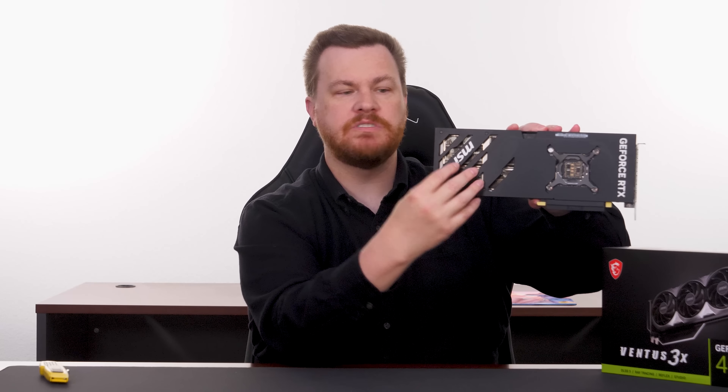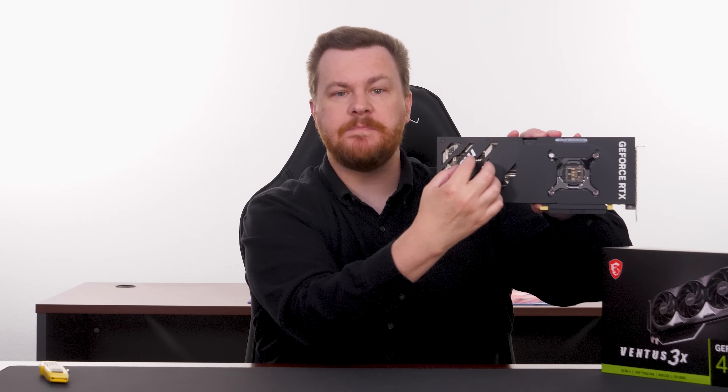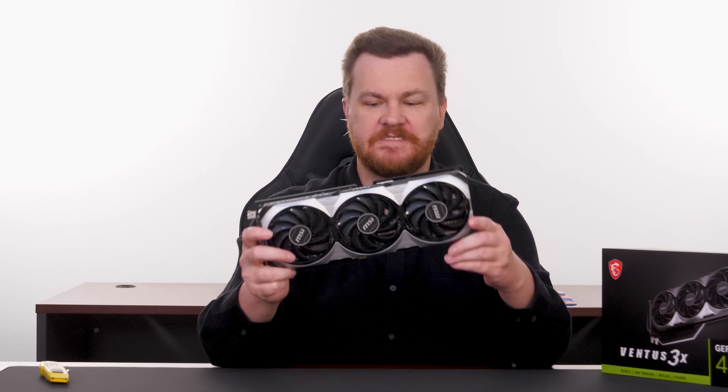It's a box with a video card — the contents are pretty minimal, the saddest inclusion ever.